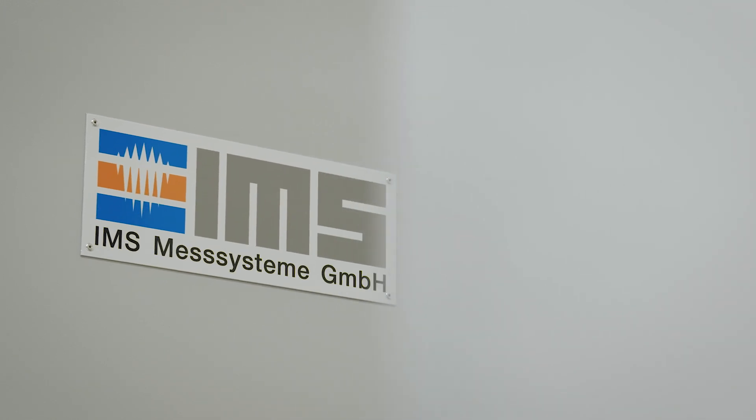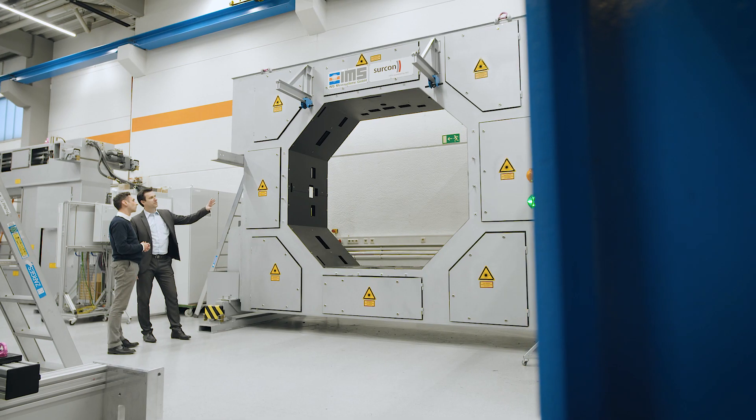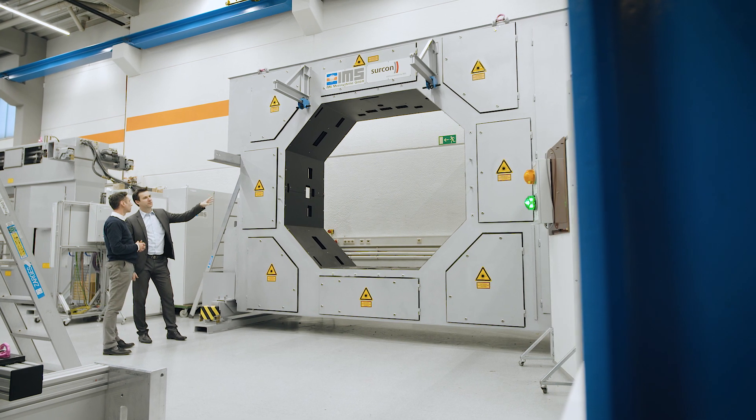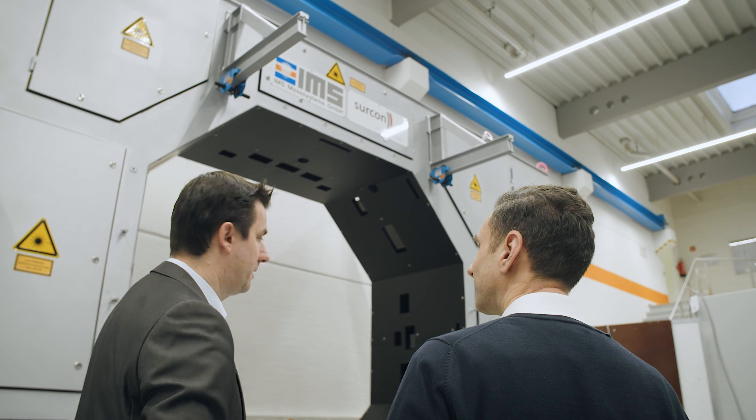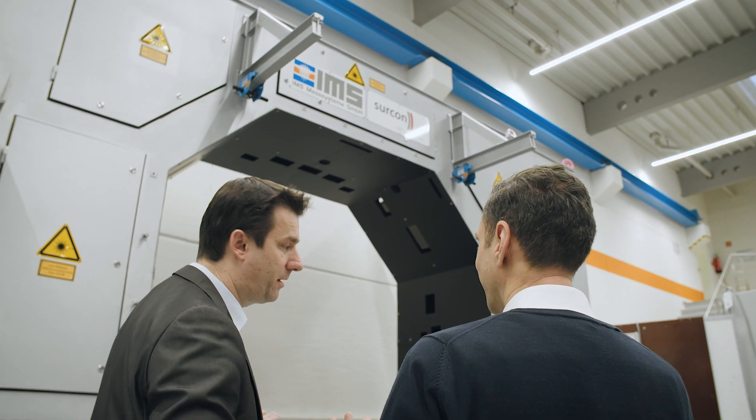IMS Mess Systeme produces measuring systems since 1980 for the metal and steel industry. We are a world market leader and our aim is to produce reliable, precise and very accurate systems for the steel industry for the worldwide market.